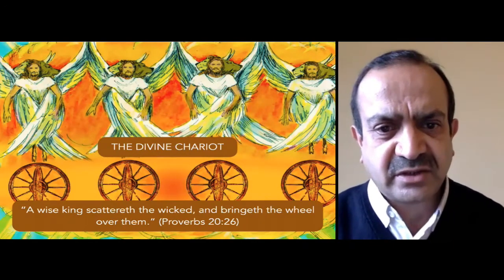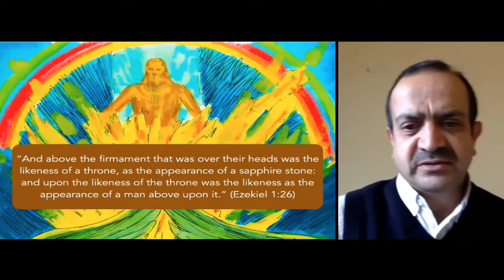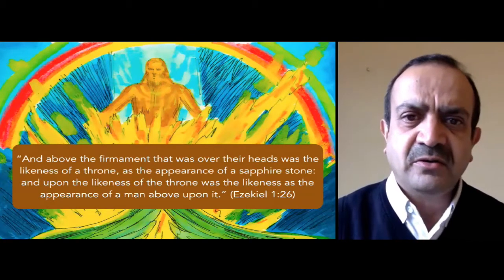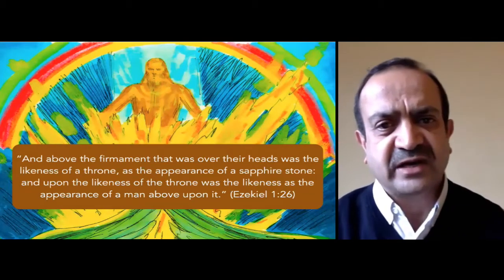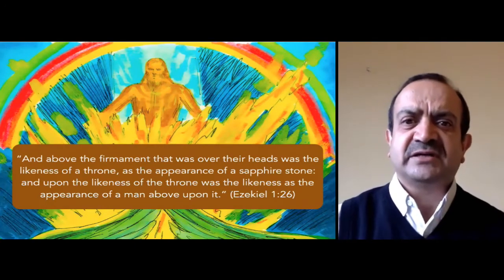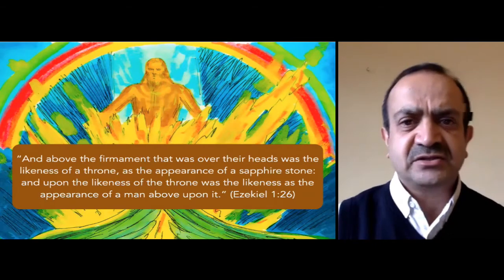Who was the chariot rider? Ezekiel 1:26 says, 'Above the firmament was the likeness of a throne as the appearance of a sapphire stone, and upon the likeness of the throne was the likeness as the appearance of a man above upon it.' What a beautiful vision of the Lord Himself — the Lord of hosts, the Most High who rules in the kingdom of men (Daniel 4:25), directing nations, setting up and removing kingdoms, putting Nebuchadnezzar in power to bring about the times of the Gentiles. He used the cherubims — those wheels speak of the government of God that will crush the wicked. Yes, the cherubims are the executors of God's judgment.